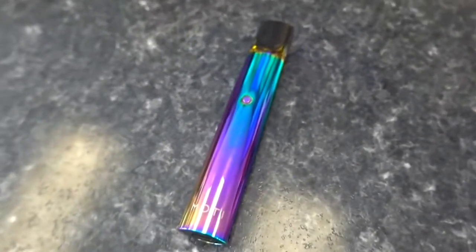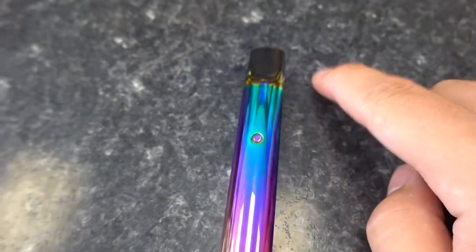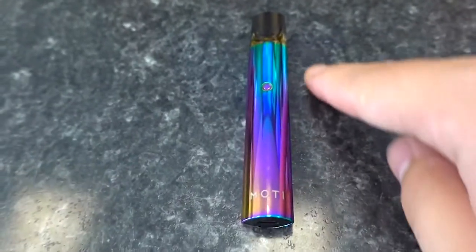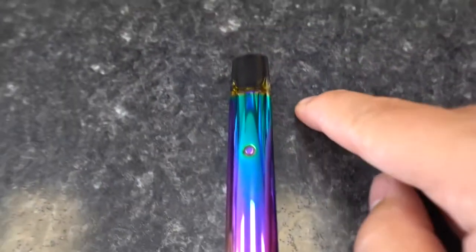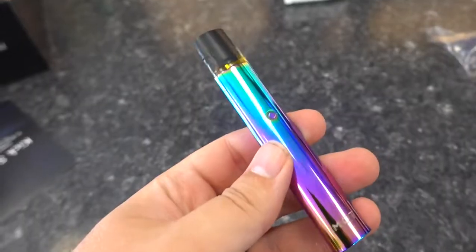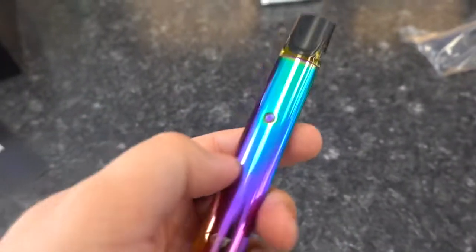Here's a closer look at the MOTI pod system. The pre-filled ones and the refillable pods hold 1.8 milliliters of juice. We got a 500 milliamp hour rechargeable battery. They're claiming pod capacity is 600 to 800 puffs. So if you get 1.8 milliliters to last that long, that's pretty good. It just looks and feels really nice — very fancy.